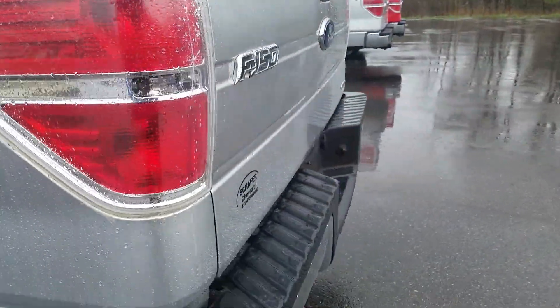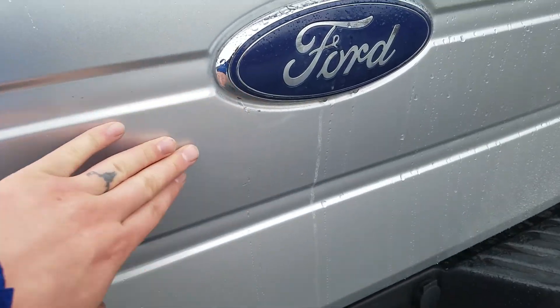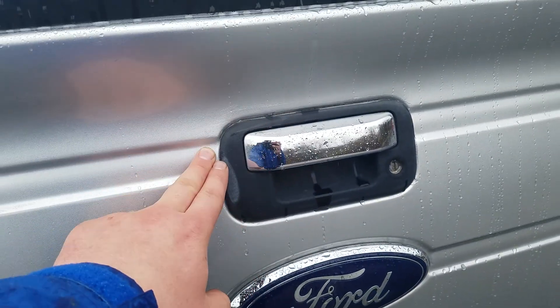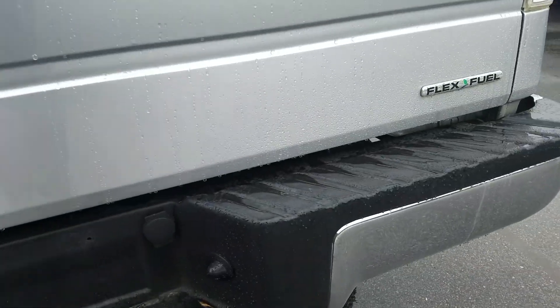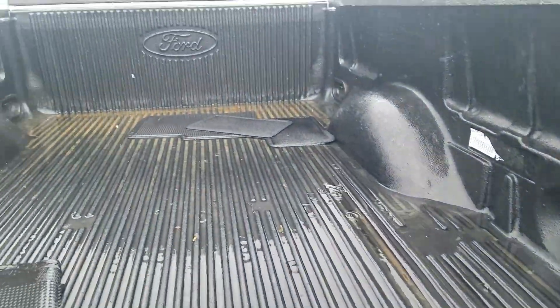Moving to the rear tailgate of the vehicle — you do have some scratches right around the door handle there, and a little bit of a ding right there as well. You do have a put-in bed liner.